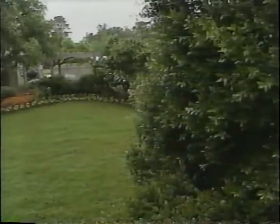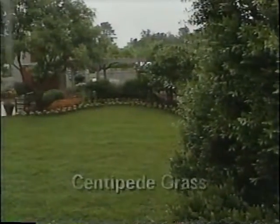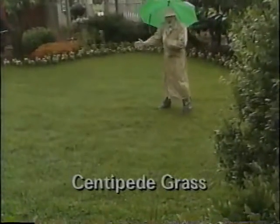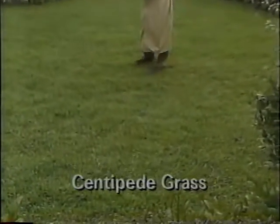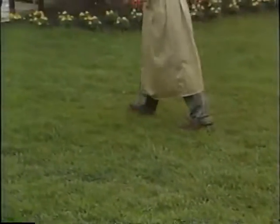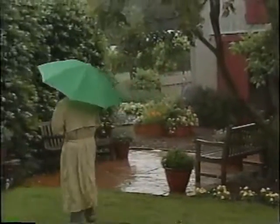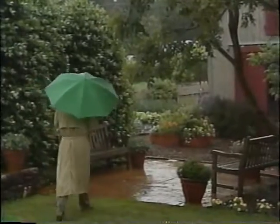You'll remember that when we laid that centipede lawn down a month and a half ago, it looked awful, just like straw — it was dormant. So we rolled it out and put it down here, and since then we've watered it well, given it plenty of plant food, and it's knitted together just as tight as can be. It's a beautiful lawn. Oh my, how I wish it weren't raining today. There's so much to see in this garden.